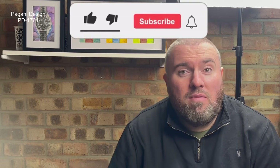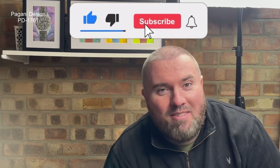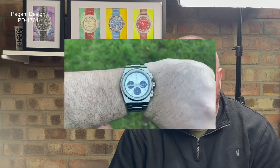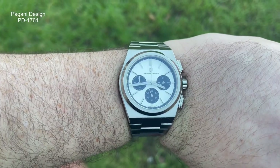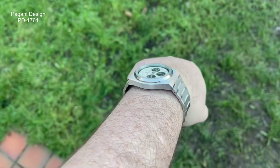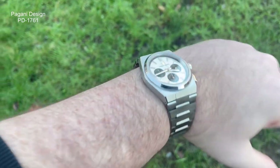Hi guys and girls, welcome back to Watch The Time. Thank you for tuning back in. I'm really pleased to bring you another Pagani Design. They're one of the brands that just come hard and fast — they bring so many different models out. I was really happy to pick this up. This is a Chronograph Mechaquartz. You'll see what it's homaging; it's quite obvious. The model number for this is the PD1761.